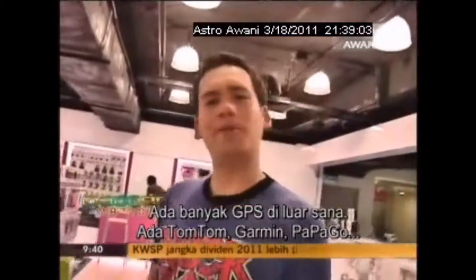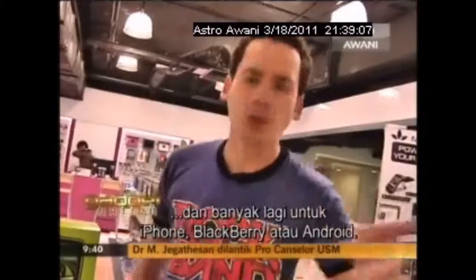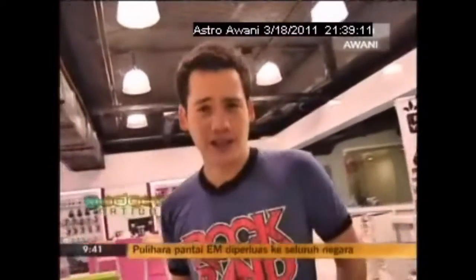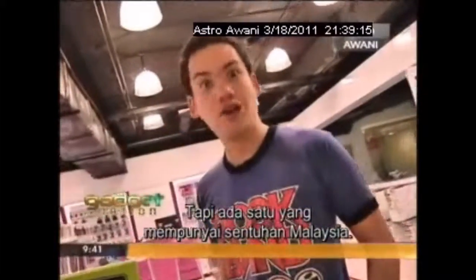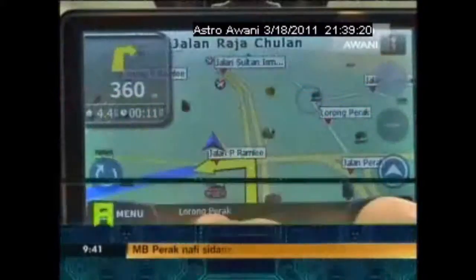There are a lot of GPS units out there. We've got TomTom, Garmin, Papago, and a whole lot more. You can even get some for your iPhone, Blackberry, or Android phones. But there's one out there that's been made with a very specific Malaysian flavor. What am I talking about? Do you want a taste? That's coming after the break on Gadget Nation.